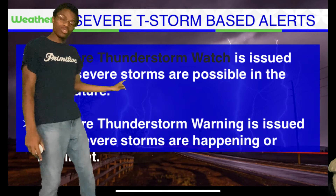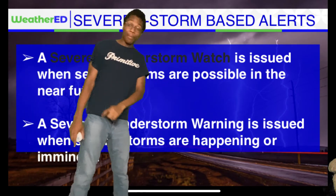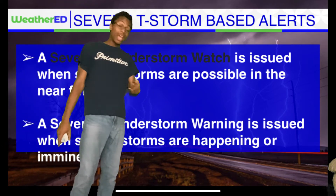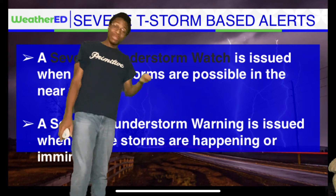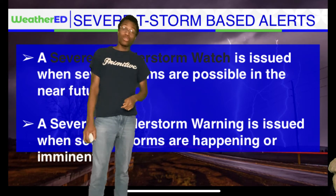A severe thunderstorm warning has been issued when severe storms are happening or are imminent. That's why the National Weather Service issues a severe thunderstorm warning. But nine times out of ten, they'll issue a watch first before issuing a warning.